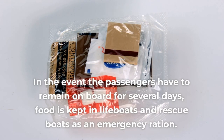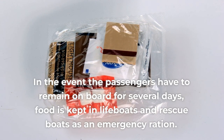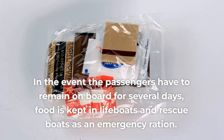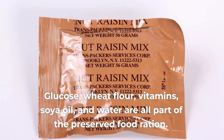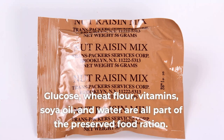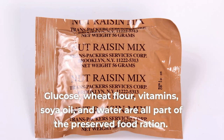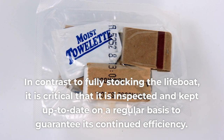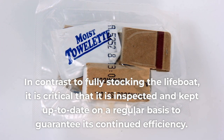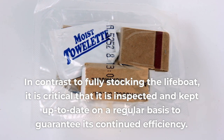Food rations: in the event that passengers have to remain on board for several days, food is kept in lifeboats and rescue boats as an emergency ration. Glucose, wheat flour, vitamins, soya oil, and water are all part of the preserved food ration. In contrast to fully stocking the lifeboat, it is critical that it is inspected and kept up to date on a regular basis to guarantee its continued efficiency.